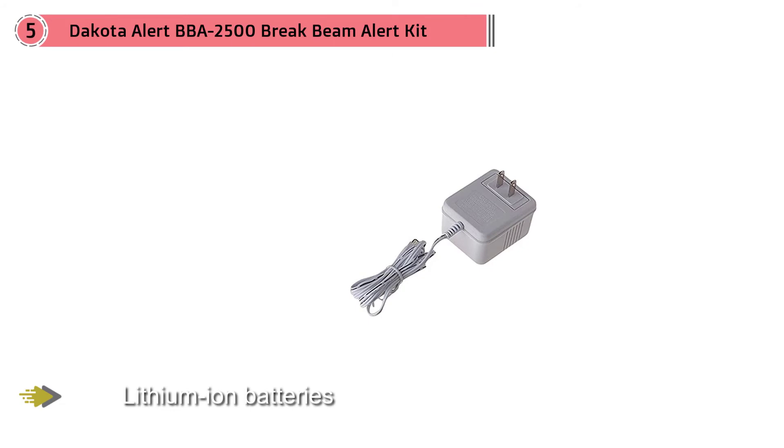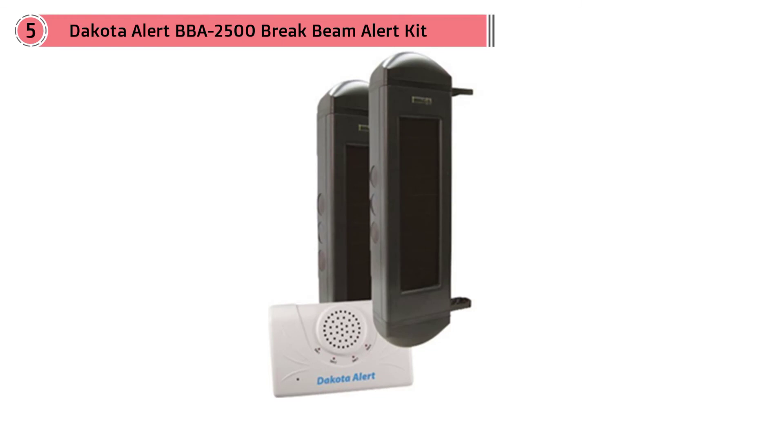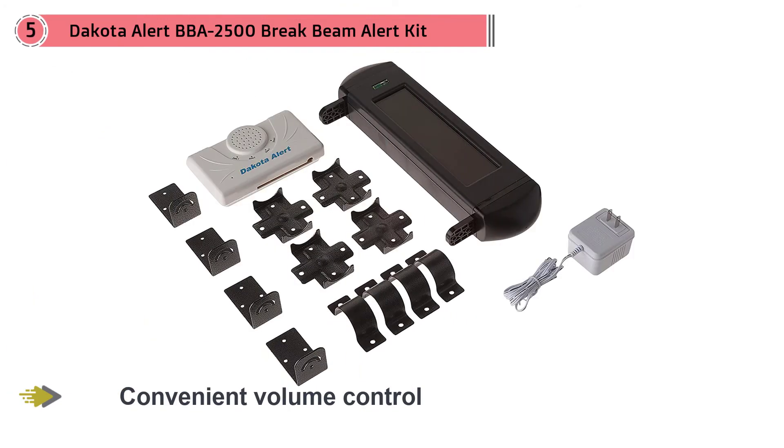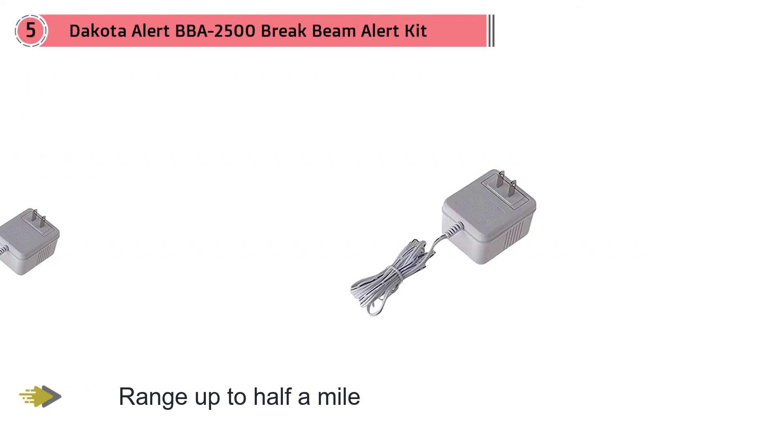With a one-half mile range to the sensors, a convenient volume control feature, and four tones add versatility. The alarm also has a 12 VDC and relay output for alternative applications. Covering a range up to half a mile, weatherproof and self-powered, the Dakota Alert BBA 2500 delivers all you could wish from a best-in-class wireless driveway alarm.